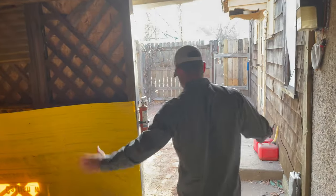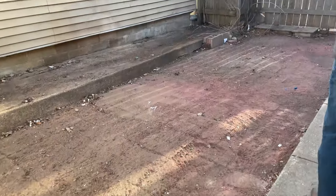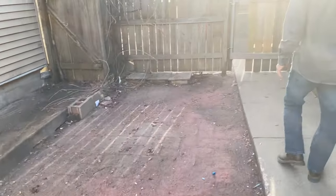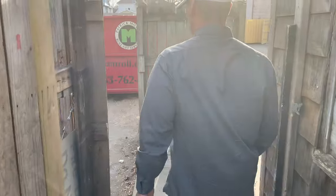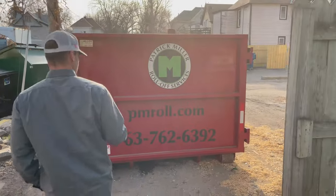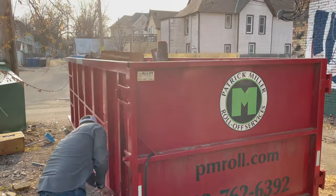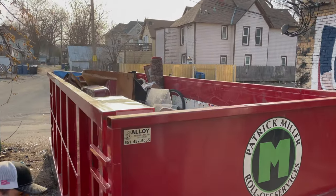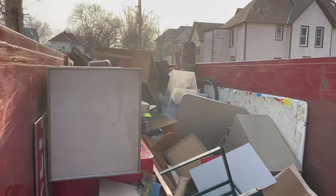I probably should have got some better before pictures. But this was just full of junk, man — just full of junk. So we went through four of these 30-yard dumpsters.